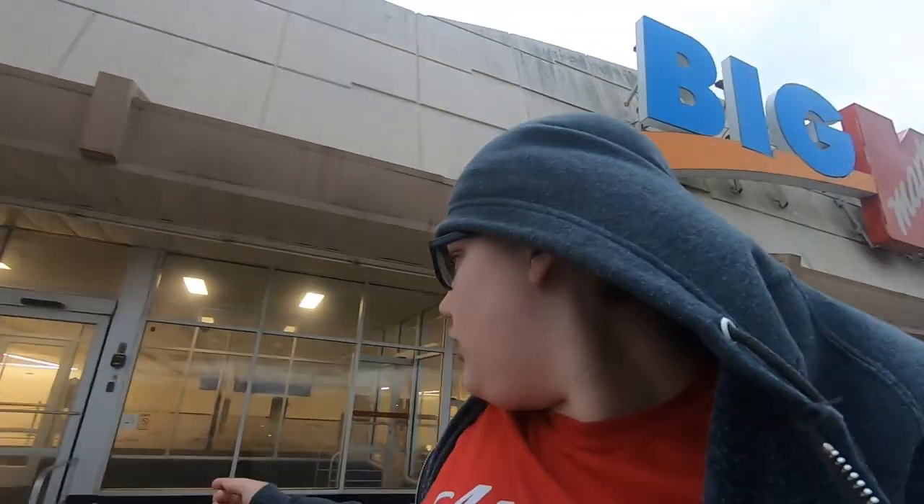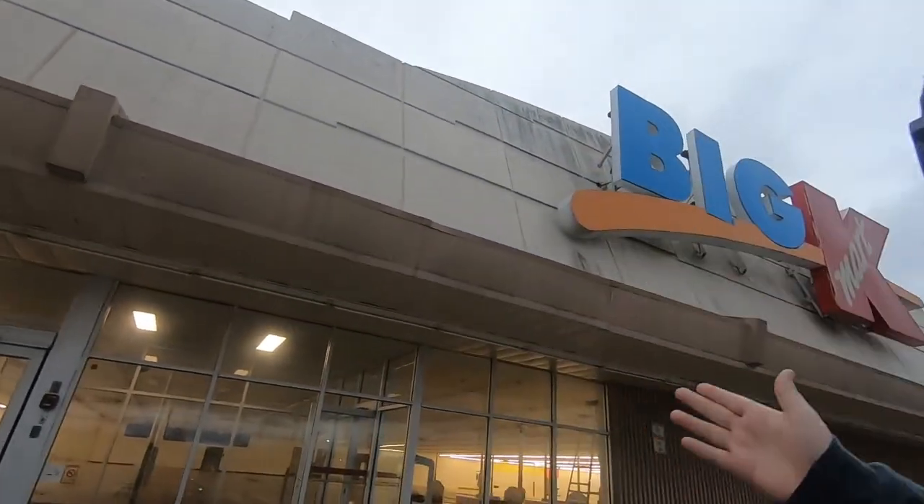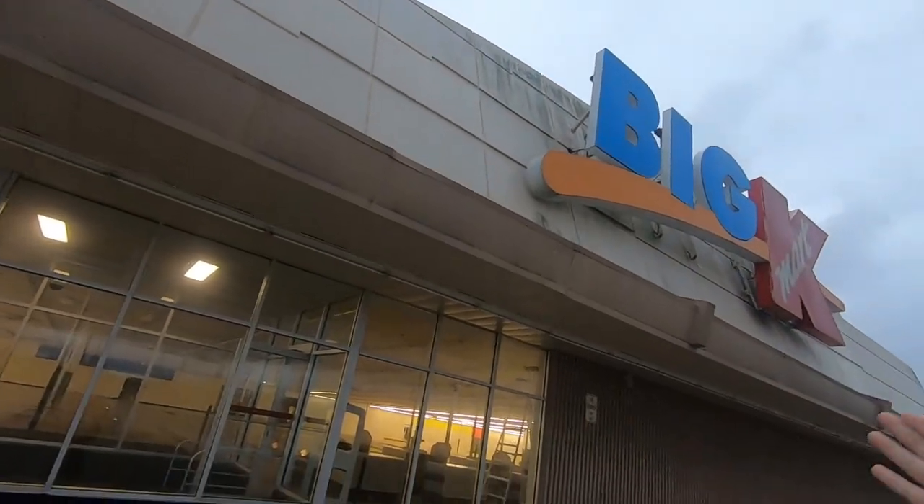Hey everybody, this is Thomas and we're here at the Big Kmart in Brunswick. This was one of my stores and it closed in December 2019 after almost 45 years of business. Let's check it out.